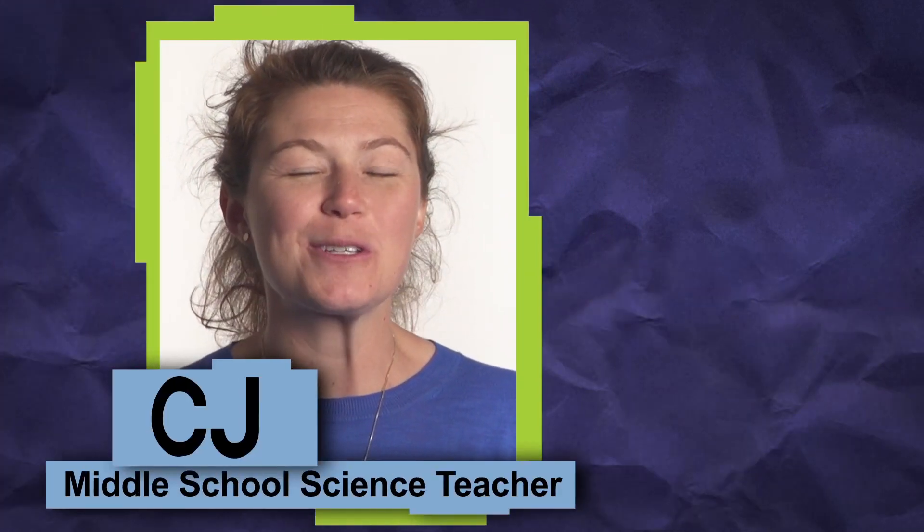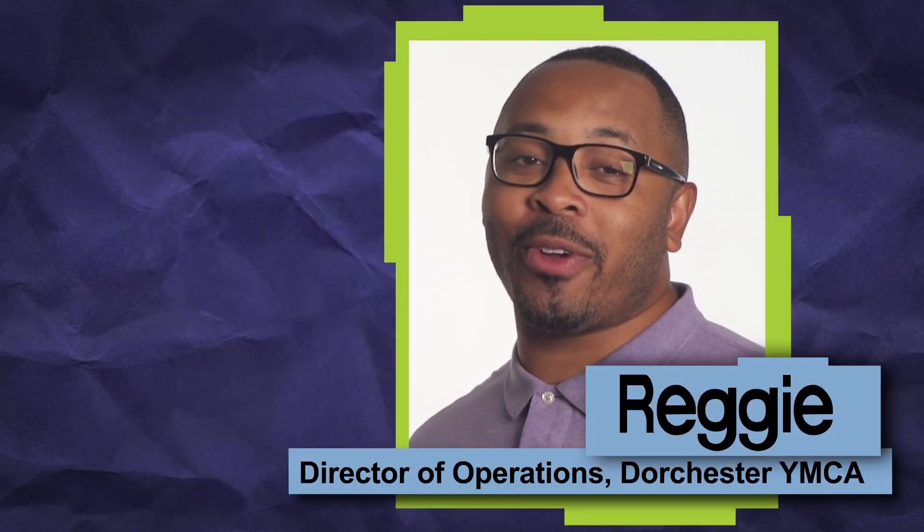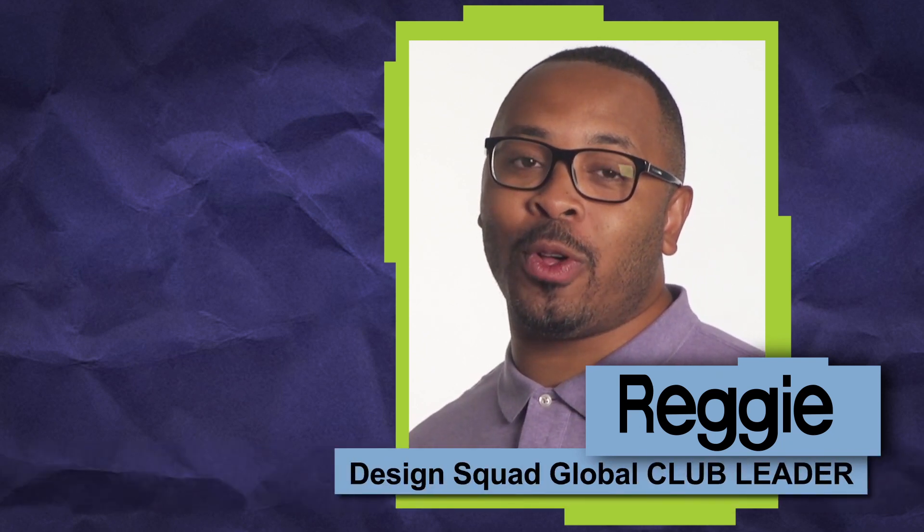I'm CJ. I'm a middle school science teacher and passionate about student-led learning. I'm Reggie and I'm the Director of Operations at the Dorchester YMCA and a Design Squad Global Club leader.